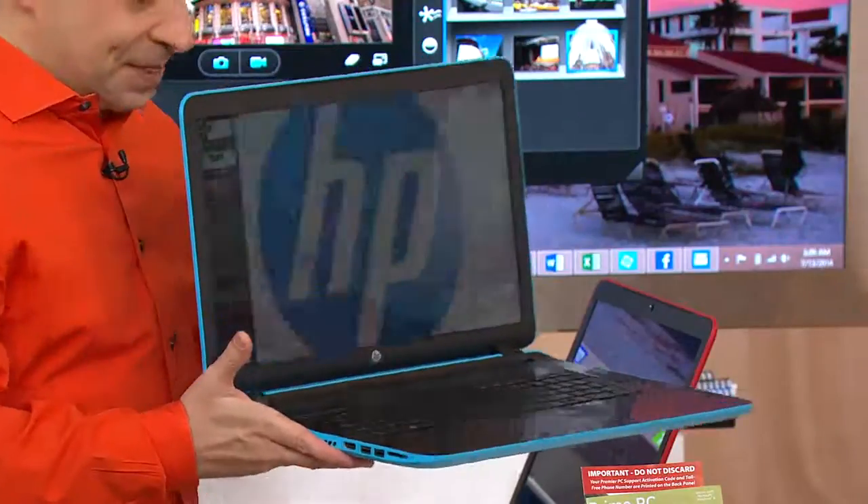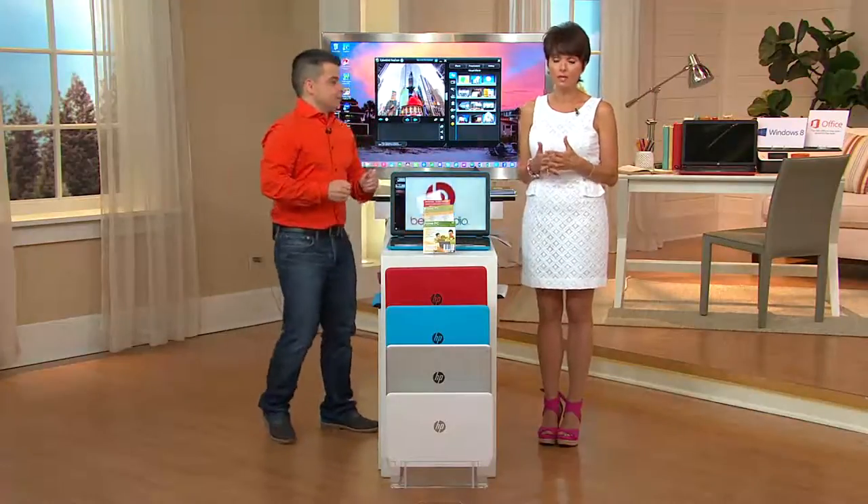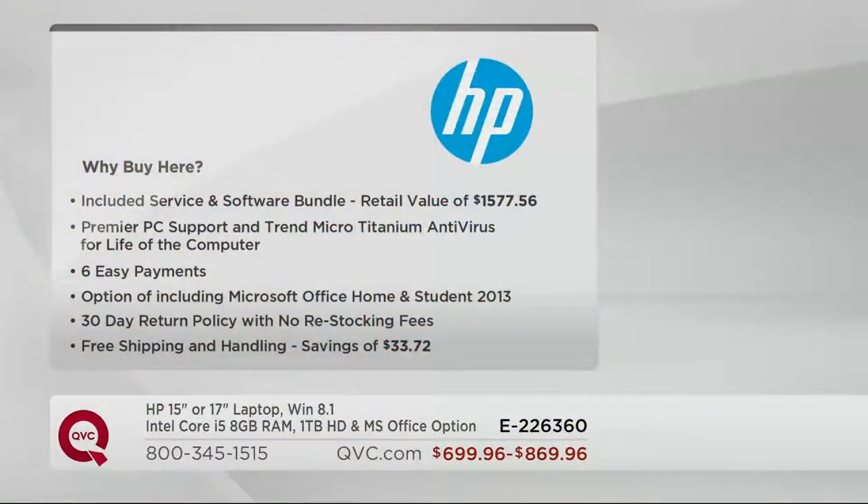Why in the world would you want to buy a computer here at QVC? Well, there are a lot of reasons. First of all, we never make you pay a restocking fee here at QVC — we just don't do that. We include the service and software bundle with a retail value of over $1,500. We're giving you the Premier PC support for the lifetime of the computer and Trend Micro Titanium antivirus for the lifetime of your computer. You also get six easy payments, an optional Microsoft Office, a 30-day money-back return policy, and free shipping and handling — that's a $33 value.